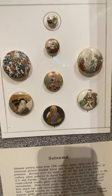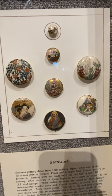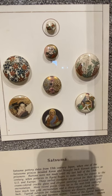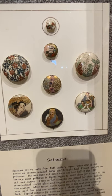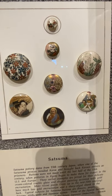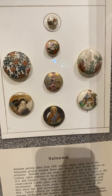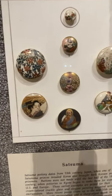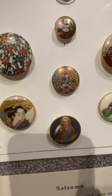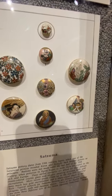On the other side of the world, in Japan, satsuma buttons were made. Satsuma pottery was a type of 19th century Japanese pottery that had a crackle glaze. After Japan started trading with the West, they started making satsuma-style buttons totally for Westerners, because kimonos didn't really need buttons. These older ones are from the late 1800s and early 1900s, but satsumas were made all the way up through the 1950s.